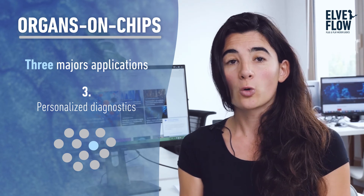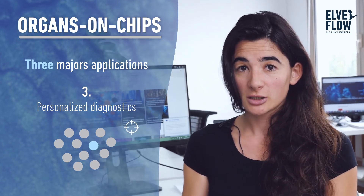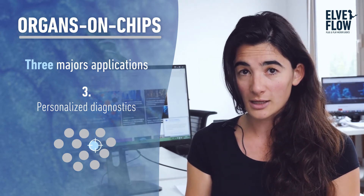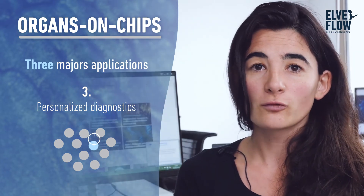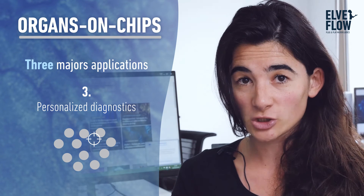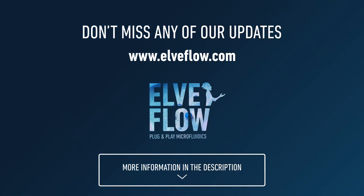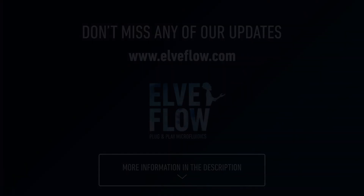The third application that I see, which is also very exciting, is diagnostics. We can eventually use organs on a chip to start discovering biomarkers that characterize diseases, so that we can identify these diseases earlier in the patient. And eventually, by recreating the patient's own tissues on a chip, we could personalize and tailor the therapy as the patient's disease is progressing.